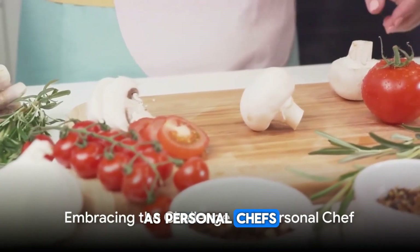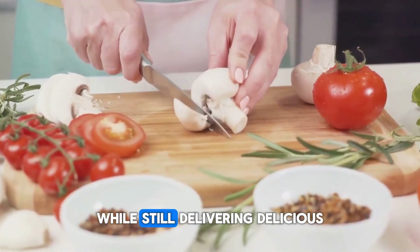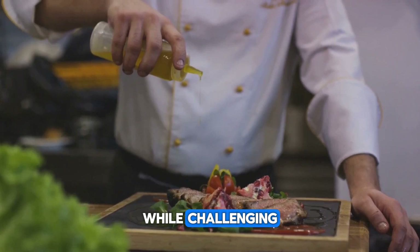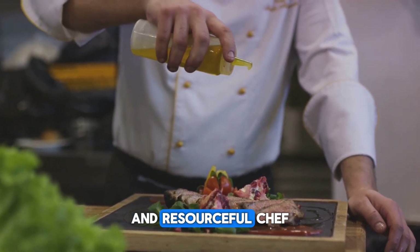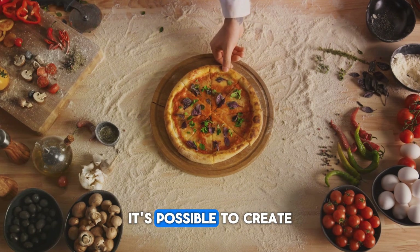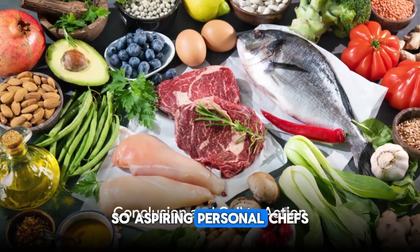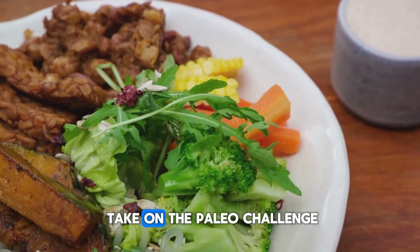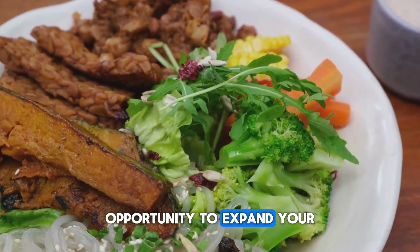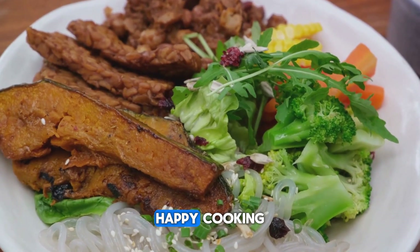As personal chefs, it's our job to accommodate our clients' dietary needs and preferences while still delivering delicious and satisfying meals. The paleo diet, while challenging, has pushed me to become a more creative and resourceful chef. It's shown me that with the right ingredients and techniques, it's possible to create healthful meals that don't compromise on taste. So, aspiring personal chefs, are you ready to take on the paleo challenge? Remember, every dietary trend is an opportunity to expand your culinary horizons and showcase your adaptability and skills. Happy cooking!